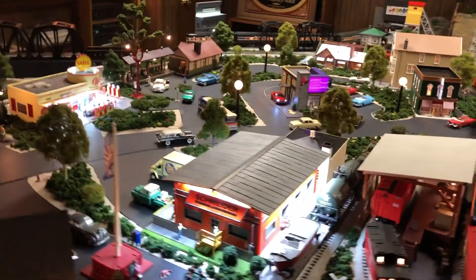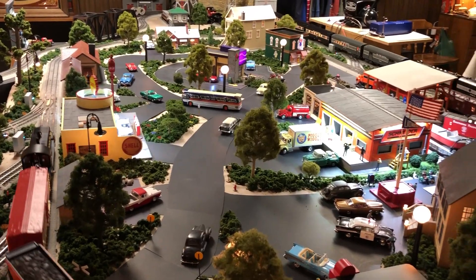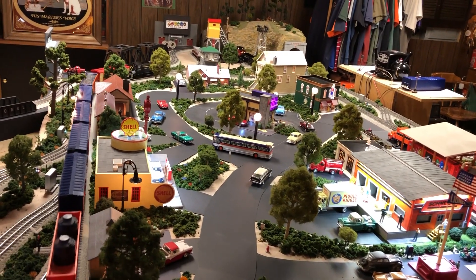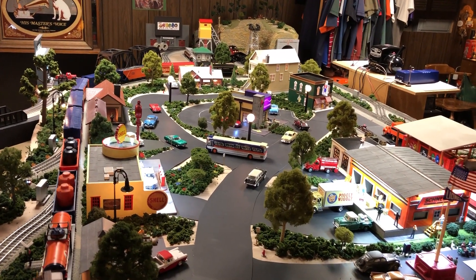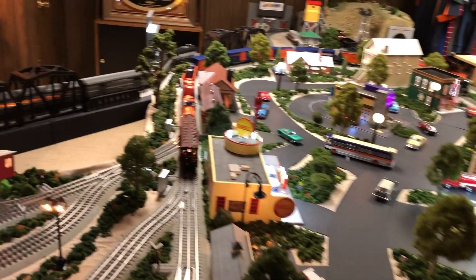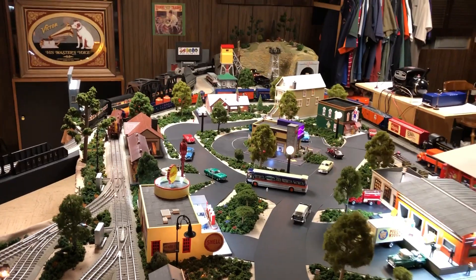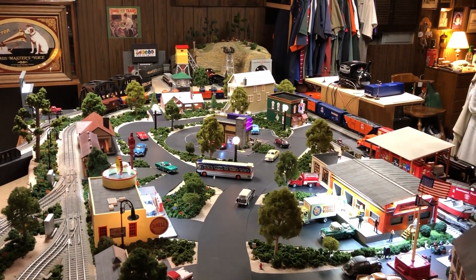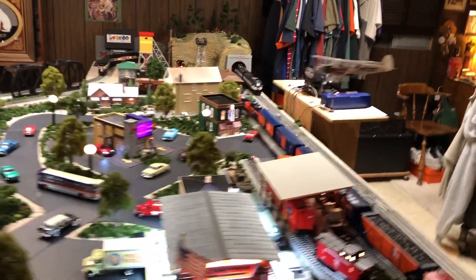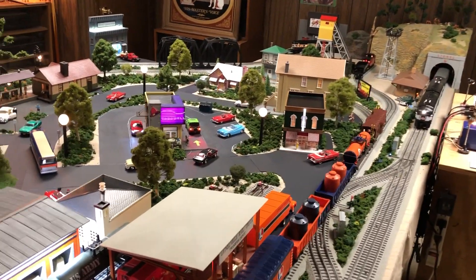I'll show you everything that's done. The middle of the layout is all done. We're at about 103 square feet now. We'll slow the construction down a little bit, but it's turned out pretty good.